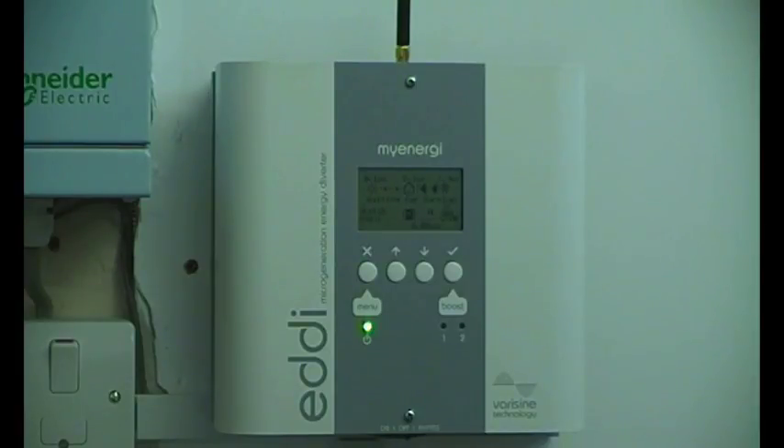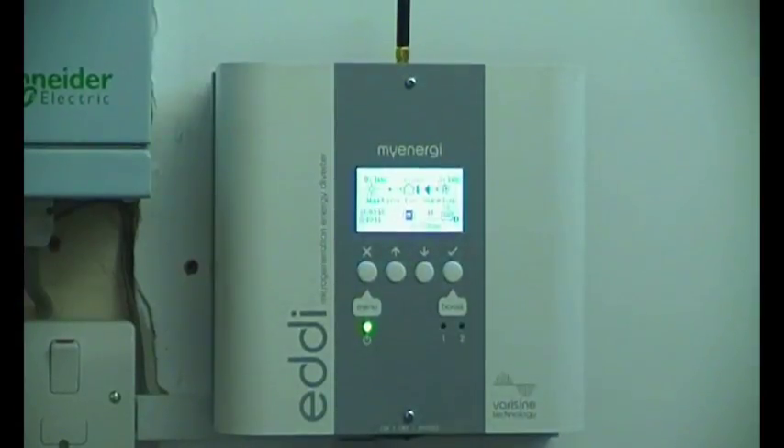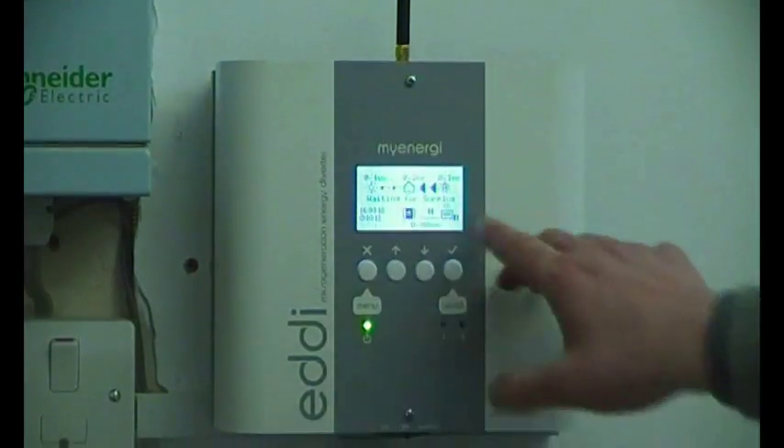It's not the best day at the moment — it's very dull outside — and we've got a vehicle charging outside with the Zappi. As you can see, we've got some import of 8.1 kilowatts at the moment, so it's waiting for surplus.